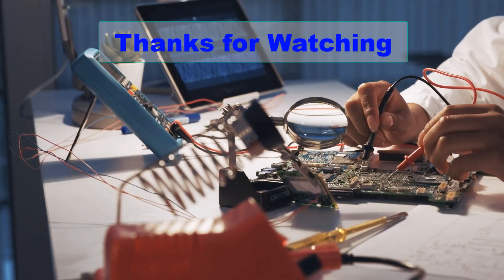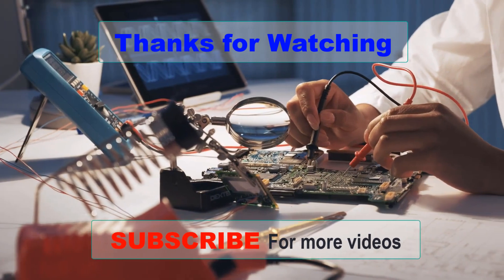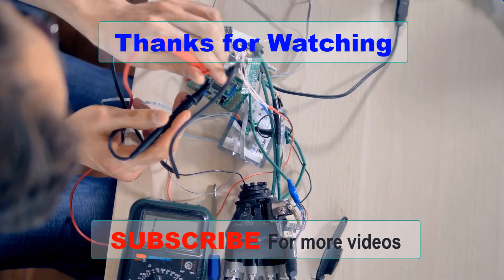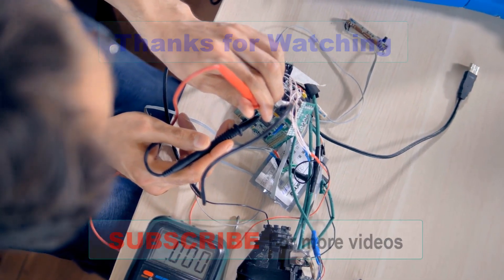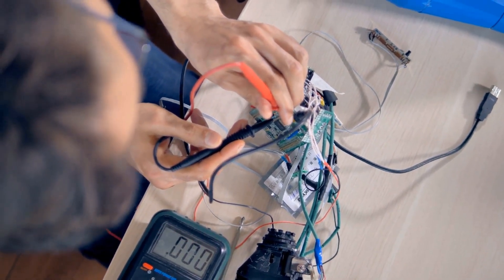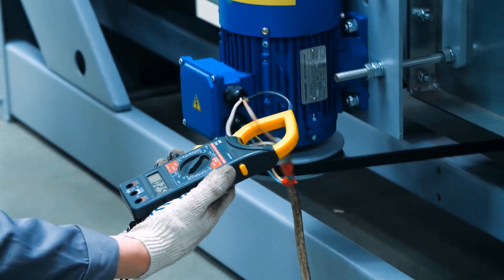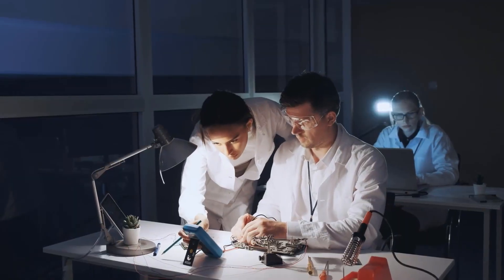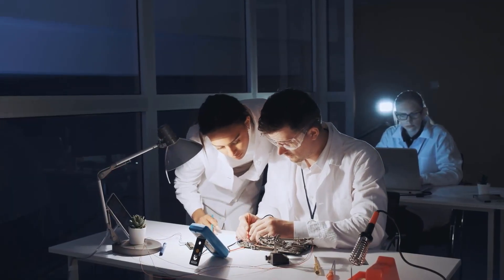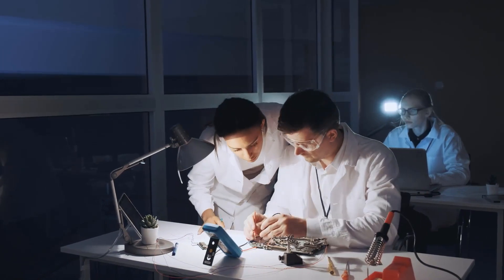Thank you for watching our video on the best automotive multimeters. We hope that you found the information informative and helpful in your search for the right tool for your automotive needs. If you enjoyed the video, please consider giving it a like and subscribing to our channel for more product reviews and automotive tips. If you have any questions or comments, please leave them in the comments section below — we love hearing from our viewers.